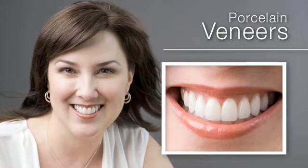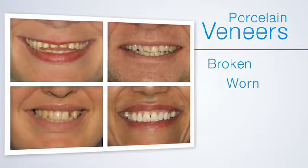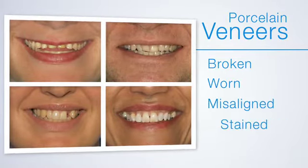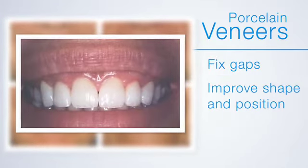Also known as instant orthodontics, veneers are used to treat teeth that are broken, worn, misaligned, or badly stained. They can also fix gaps in teeth and improve a tooth's shape and position.